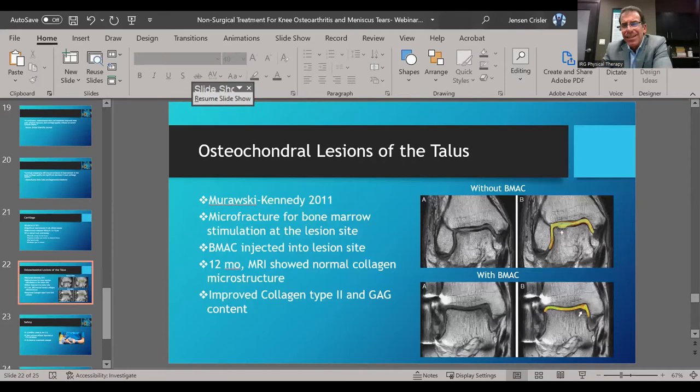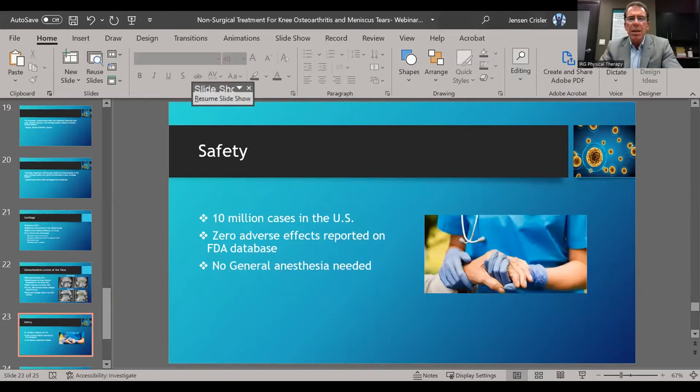There's also a study showing BMAC — bone marrow aspirate — compared to micro fracture surgery. Micro fracture surgery, often done for osteochondral defects, involves drilling holes into the defect in hopes a blood clot fills it in and stem cells lay down new cartilage. You can see in the imaging that after micro fracture surgery there's still a very large defect, as opposed to when you do bone marrow aspirate — you can see that defect filling in at 12 months.